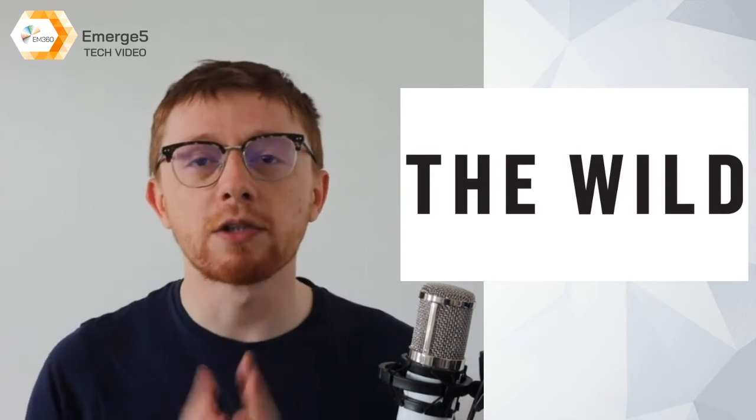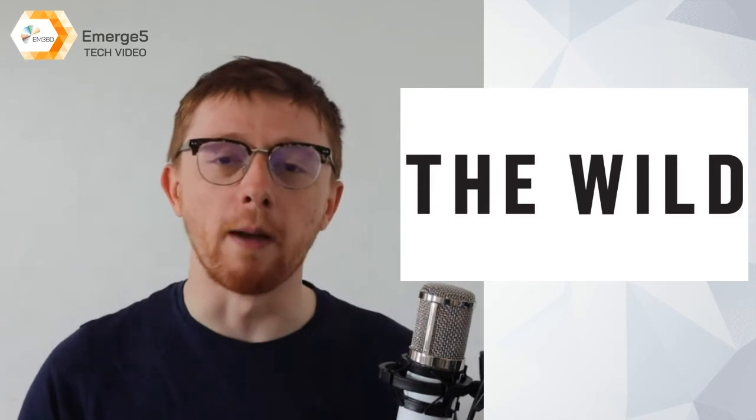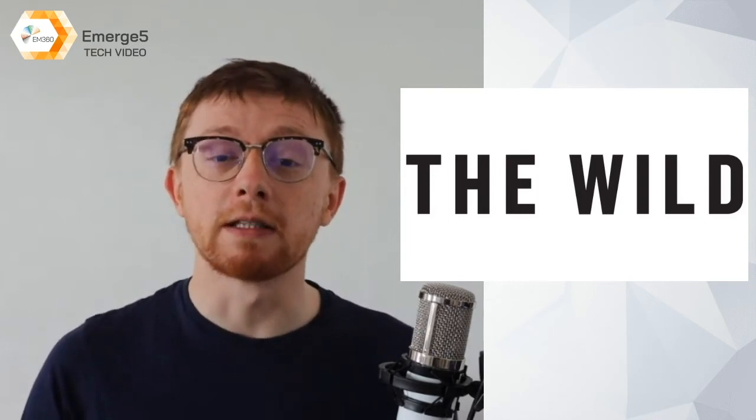Thank you so much for joining us, and congratulations to all of the fantastic companies on there. They are all doing amazing work, and I can't wait to see where this space goes in the future. We'll be back next week with another episode in our Emerge 5 series.